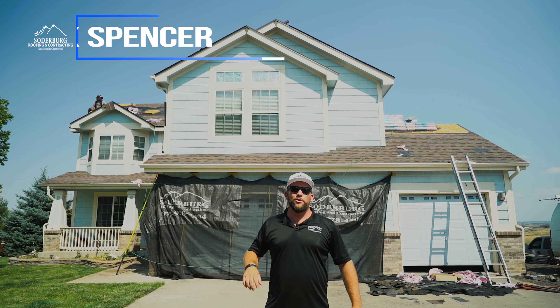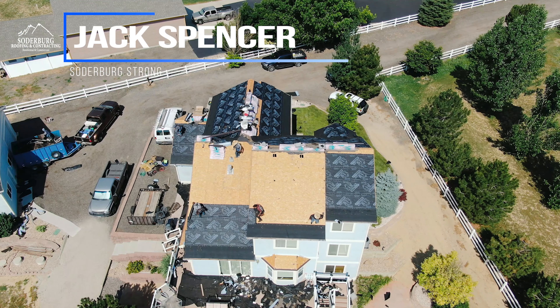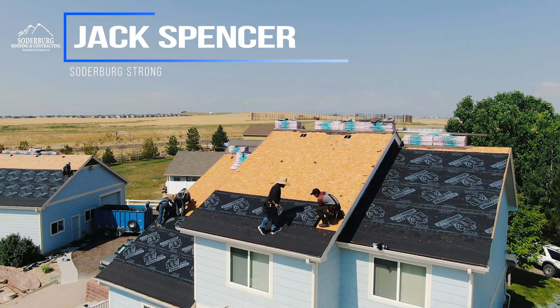Hey folks, Jack Spencer here, Soderberg Roofing and Contracting. We're out here in beautiful Thornton, Colorado on a great job today, guys.